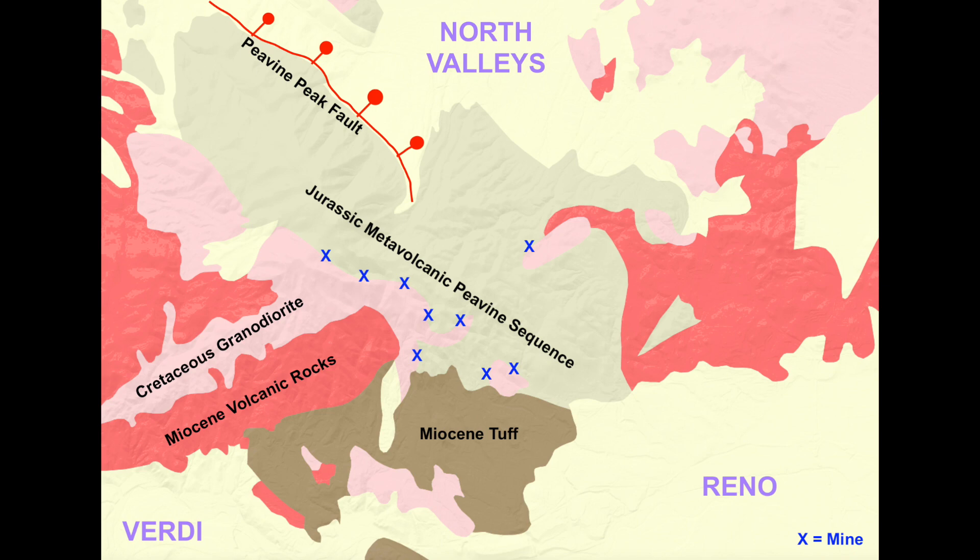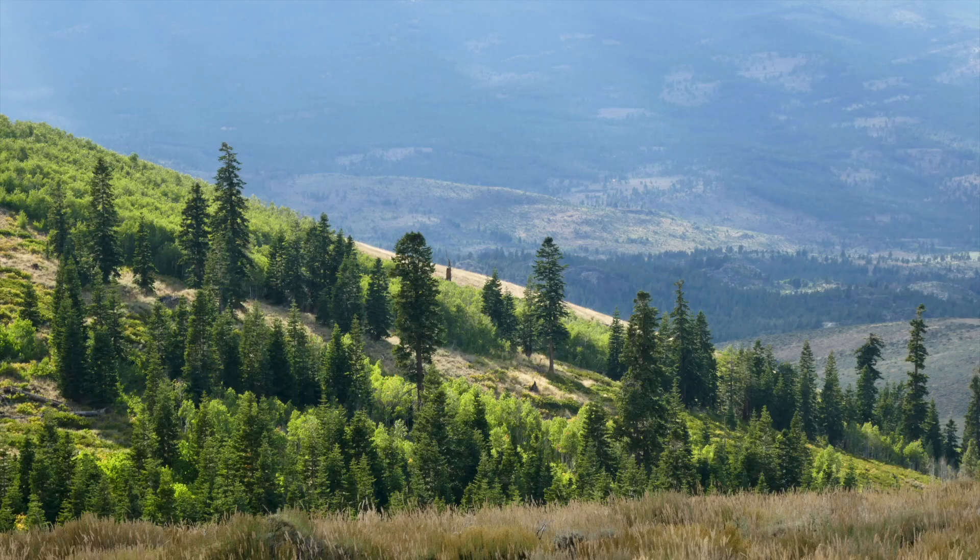Now let's go rock-hound and explore! But first, let's talk about some of the flora and fauna of Peavine Mountain, because Peavine Mountain is surprisingly one of the most biodiverse mountains in Nevada.